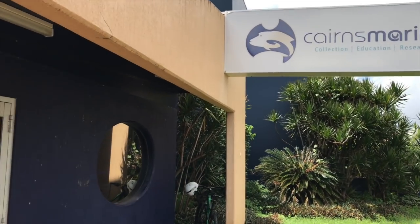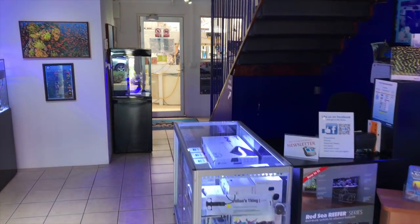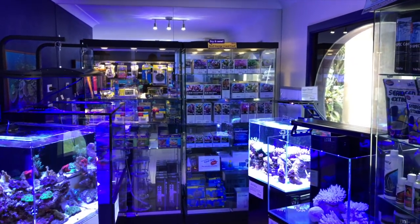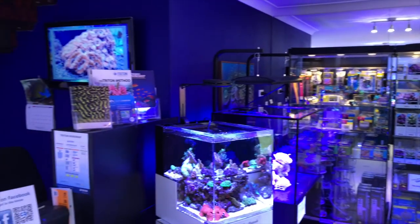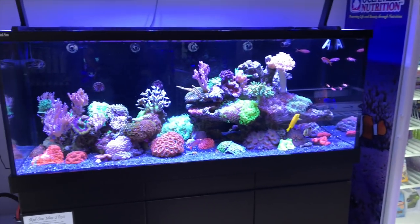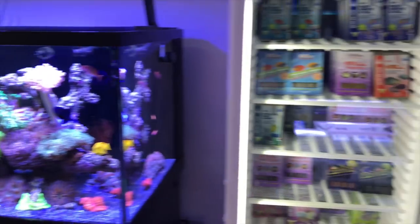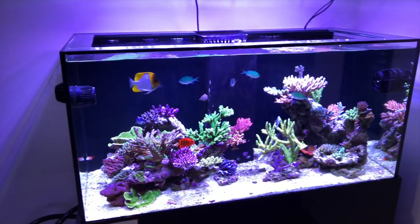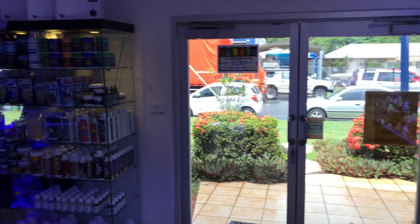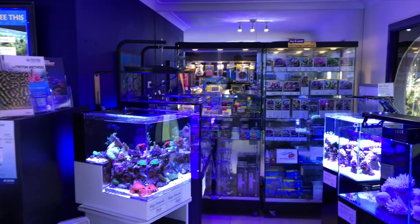We're about to walk into Cairns Marine and one of the biggest surprises I had when I first walked in is that it has this beautiful retail showroom for the local scene. I totally was not expecting such a beautiful boutique retail aquarium display. They've got tons of great products and obviously some amazing displays. This is a really rare sight at wholesalers — they're usually so busy packing boxes and taking care of their fish and corals that they rarely have time to feature beautiful aquarium displays. So this was an amazing surprise.